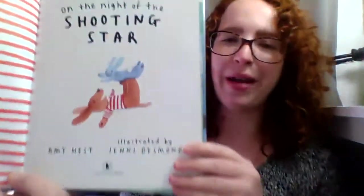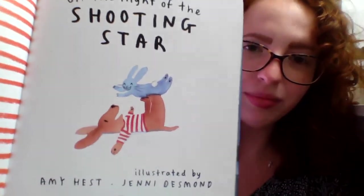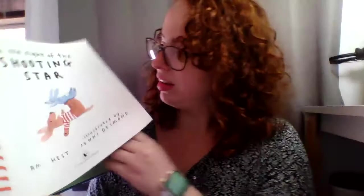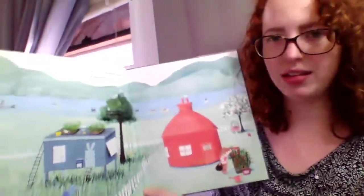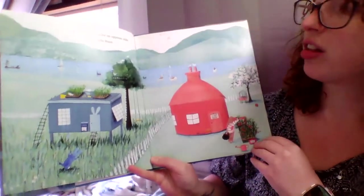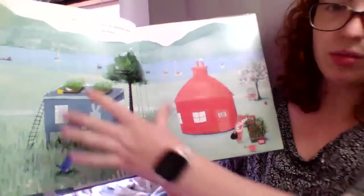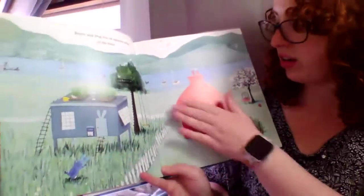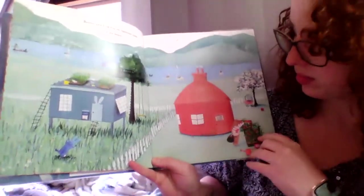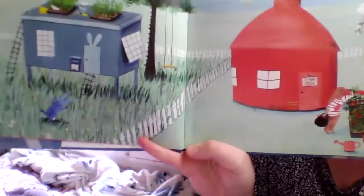Oh look, I bet your parents did this with you when you were a baby. Maybe they still do. They look like good friends. Bunny and Dog live on opposite sides of the fence. So here's Bunny's house, and here's the Dog's house. They have nice little houses. Bunny must like blue, Dog must like red. They're even wearing red and blue.